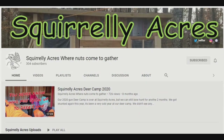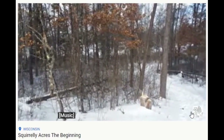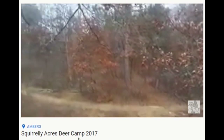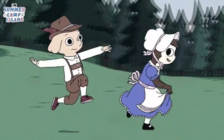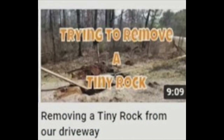Squirrely Acres — Where Nuts Come Together. Craig and Sherry had a brilliant plan to turn seven acres of prime Wisconsin territory into a recreational campsite. Maybe a haven for hunters, or a place where Hansel and Gretel can feel at home. Or not — there's no telling what they're going to find out there either.